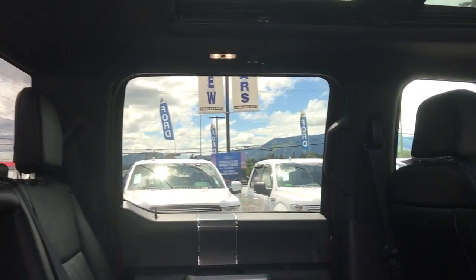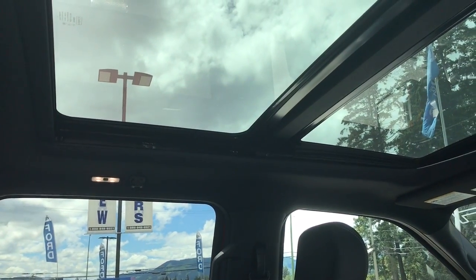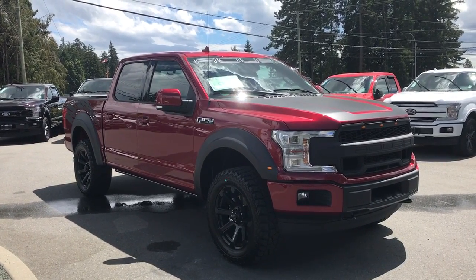There are grab panels in the body to make it easier to get in. You have a power sliding rear window, and up above lighting, hooks, and that dual moon roof. There's also a body colored bumper.